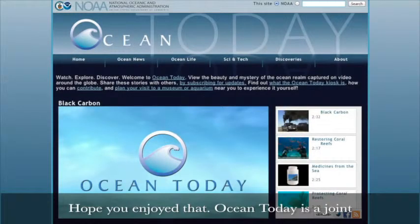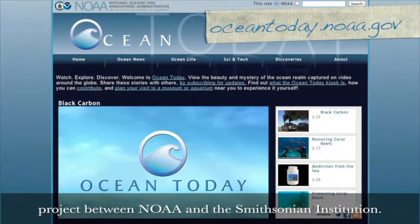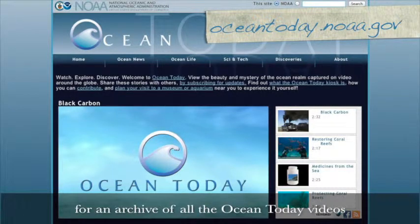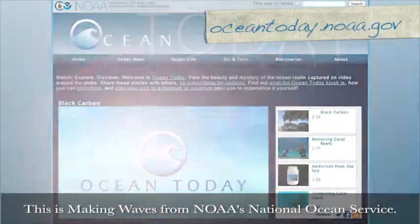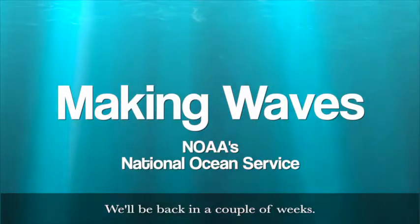I hope you enjoyed that. Ocean Today is a joint project between NOAA and the Smithsonian Institution. Head to OceanToday.noaa.gov for an archive of all the Ocean Today videos and to learn what Ocean Today is all about. This is Making Waves from NOAA's National Ocean Service. We'll be back in a couple of weeks.